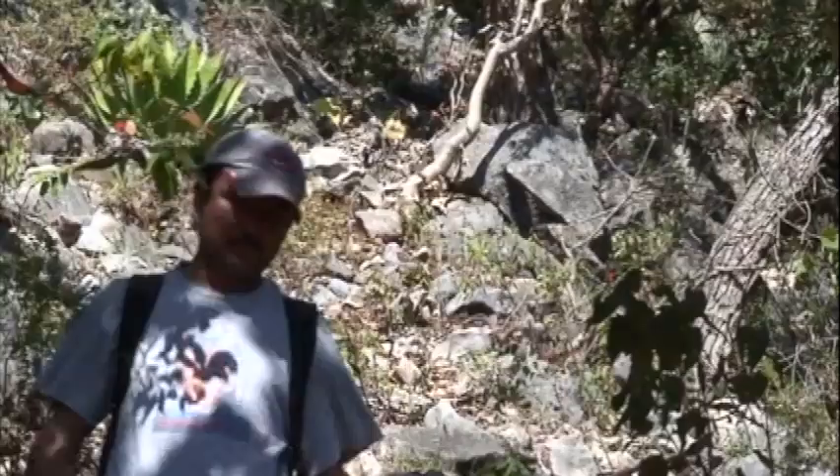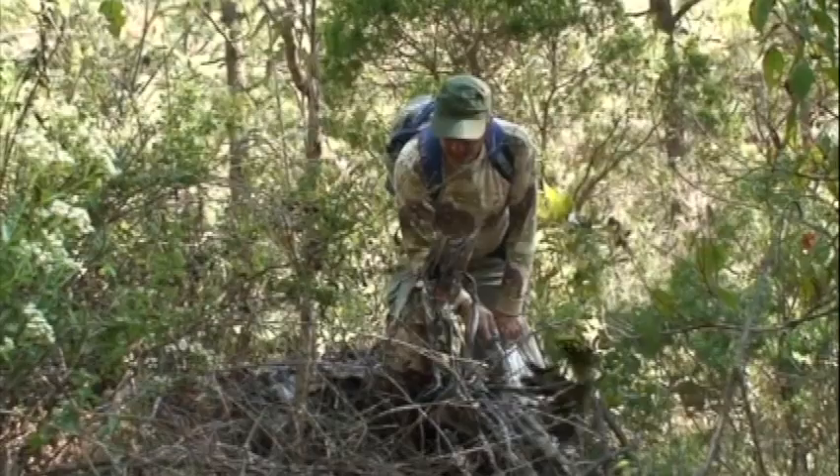We're about two hours from Mexico City, in the highlands in what would be considered a cloud forest — a combination of oak and pine. We're looking for a rare lizard called an Abronia, which is the scientific name, but it's an arboreal alligator lizard. We've got two biologists with us today: Roberto Mora Gallardo and Rafael Aguilar.